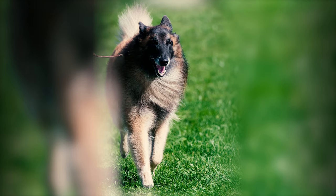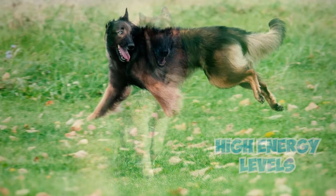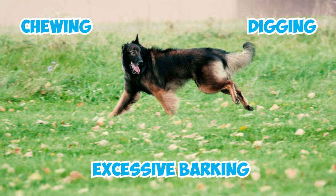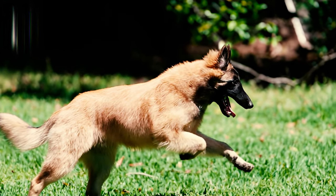Number 11: Tervs are renowned for their high energy levels. If not kept occupied and satisfied, they might easily resort to destructive behaviors like chewing, digging, and excessive barking due to unspent energy. You need to provide consistent exercise and mental stimulation to prevent this.